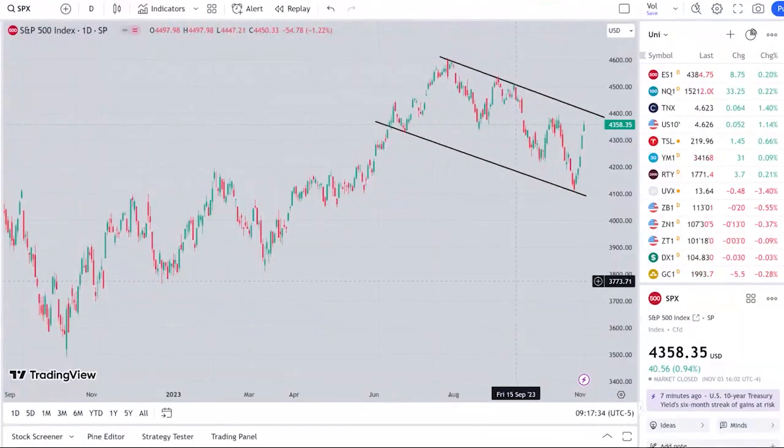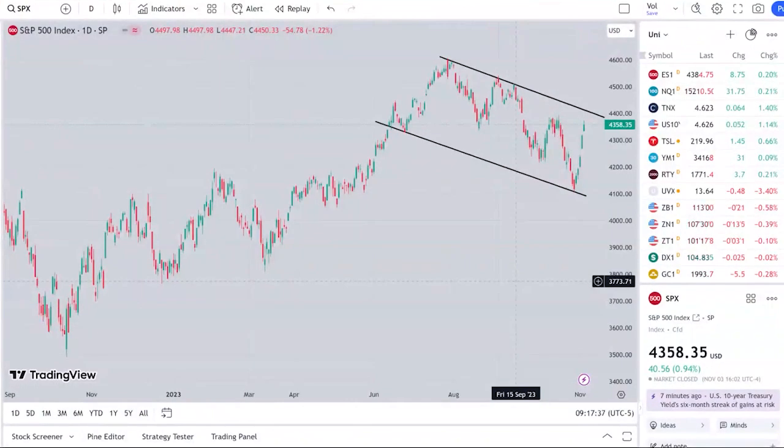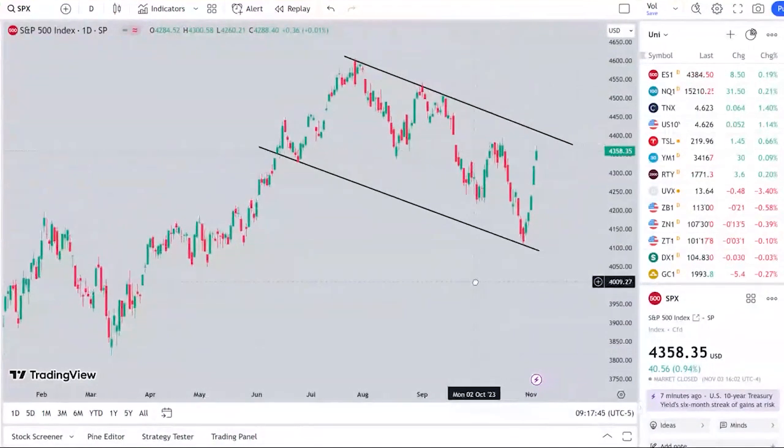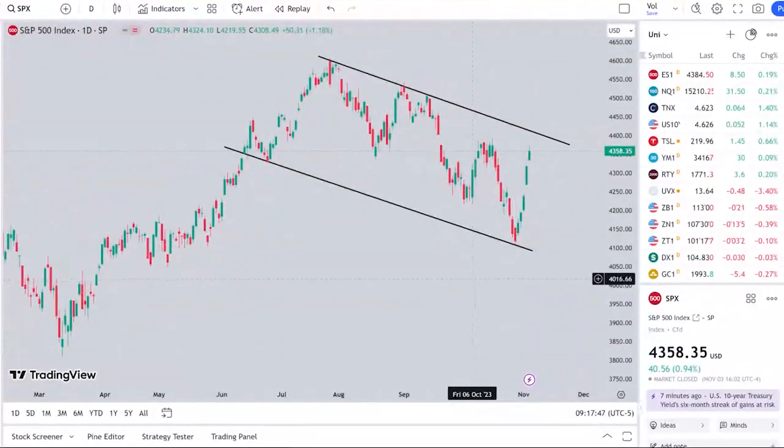If anyone was paying attention to the action last week, they know it was quite a crazy week. The stock market made some pretty epic moves. Take a look here — this is the S&P 500 index, which is usually what we start looking at.